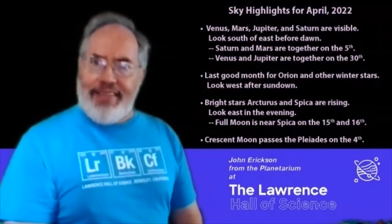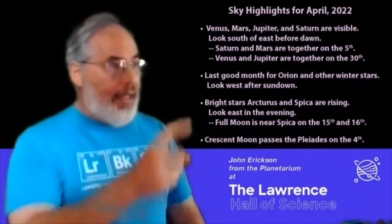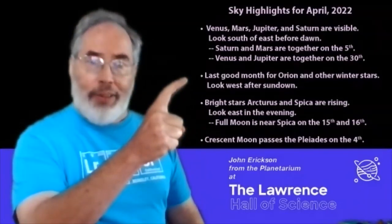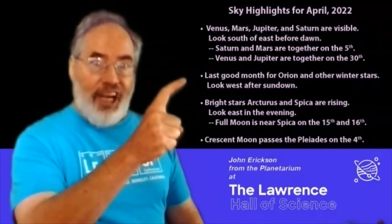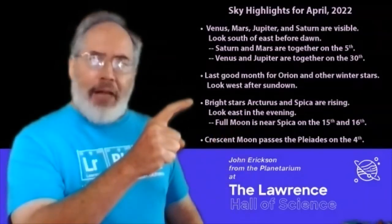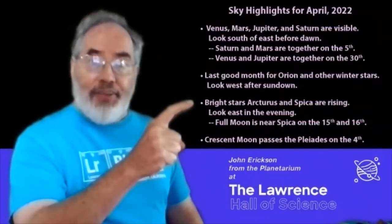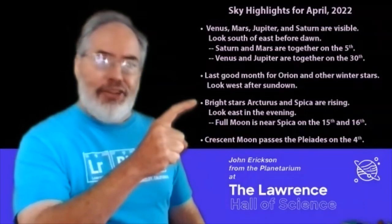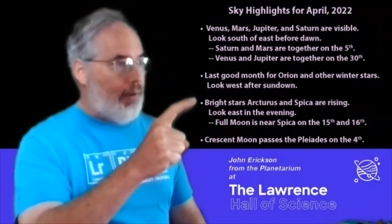And those are all things to see in the early morning. In the evening, April is the last chance to catch what we call the winter stars, including Orion and Sirius and some other favorites. The bright stars Arcturus and Spica, stars of spring, are rising in the east, and you can see them all night in April.